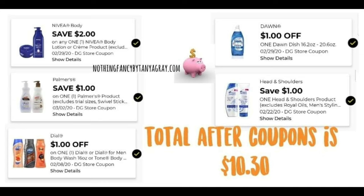Here are the coupons for this scenario. We have a $2.00 Nivea digital, a $1.00 off one Palmers product digital, a $1.00 Dial digital, a $1.00 Dawn Dish Soap digital, and then a $1.00 off Head and Shoulders coupon. Just make sure you're grabbing one of the $1.00 Head and Shoulders coupons and that it is attaching to those smaller ones. The total after coupons is going to be $10.30.